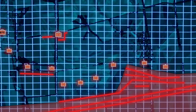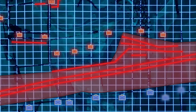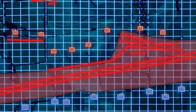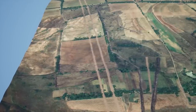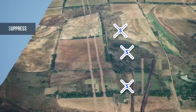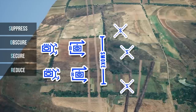We should note that this ease of battlefield intelligence cuts both ways — in this war, the Russians can just as easily spy on the Ukrainians for a dynamic and responsive defense. Tenet 2: Breaching Fundamentals. In current U.S. Army doctrine, commanders must plan to: suppress enemy positions, obscure the reduction point, secure the point, reduce the obstacles at the point, and assault the positions behind it.